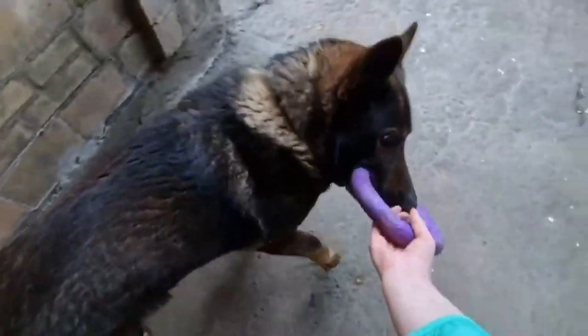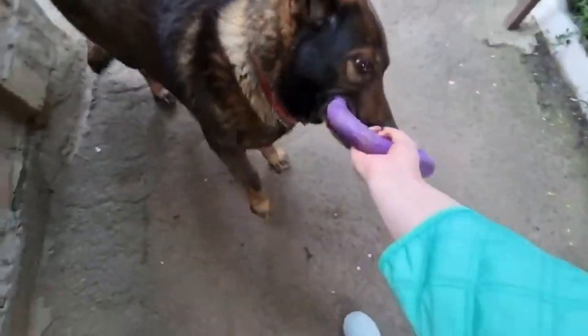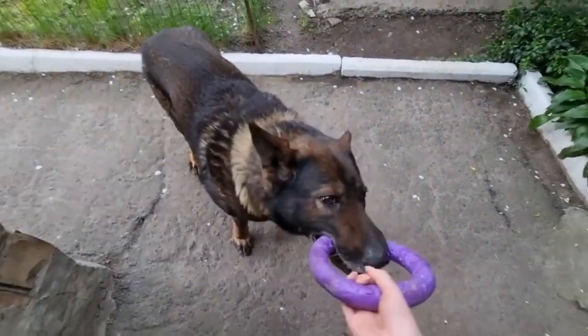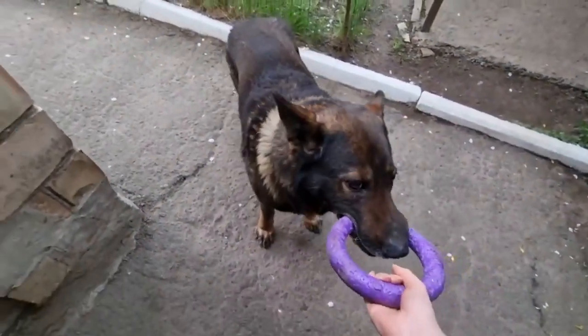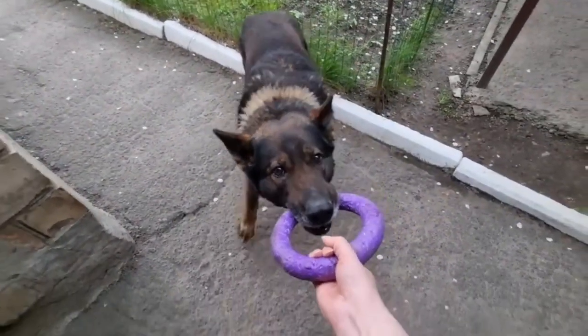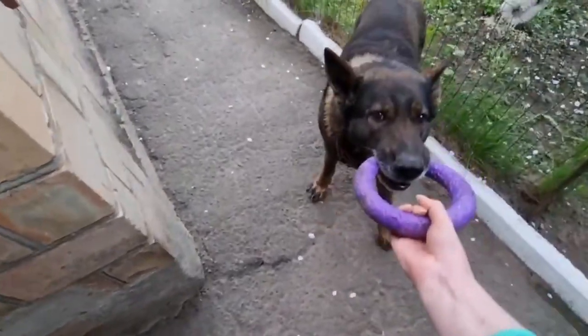The German Shepherd was created in Germany at the end of the 19th century by Captain Max Frederick Emil von Stefanitz, who crossed several breeds of shepherd dogs to give a robust and docile breed. The German Shepherd breed was officially recognized in 1898.